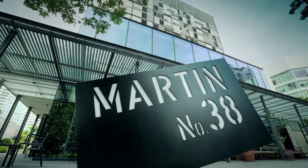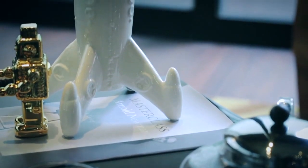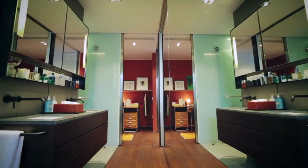Luxury to me — luxury today and I think in the future — is not to do with materiality as much as the spatial and environmental qualities of living. In other words, luxury doesn't require gold taps and marble floors. Luxury is about space and environmental comfort in today's increasingly dense and chaotic world.